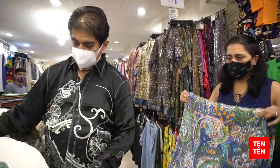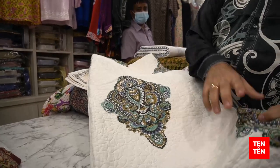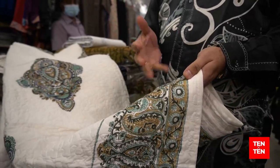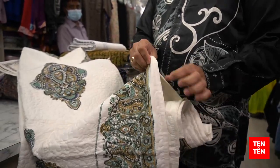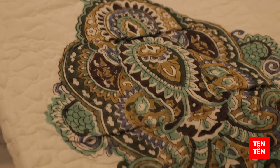The other thing that we sell a lot — we introduced this pretty recently, maybe about six months ago — are these quilted bed covers. You can use them as blankets as well, but on the bed they feel really good. They have got some cotton filling inside, and these even come with two pillows.